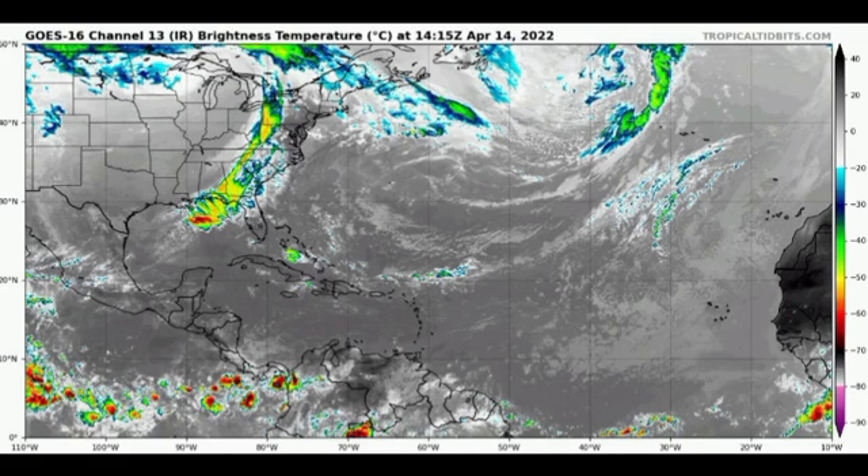Hey everyone, it's Danny, and welcome to this update video. You are seeing the title correctly — you might be thinking this is too soon, but yes, there is the possibility that we could see some development heading into the new week. We're going to talk about that, which areas are likely to be affected, and what could happen this hurricane season, including predictions on El Niño, La Niña, or neutral conditions.